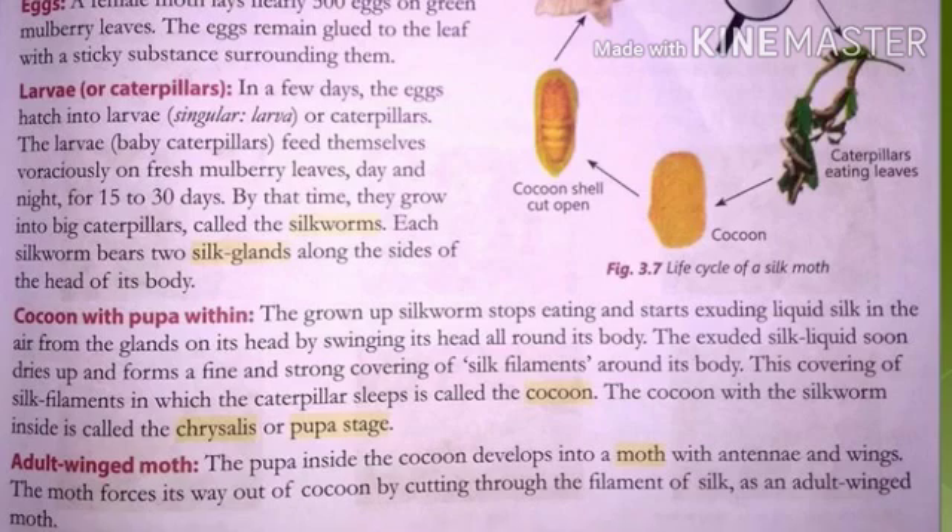The life cycle starts with the eggs. A female moth, which is an insect, lays 500 eggs on green mulberry leaves. These eggs remain glued — that is, they stick to the leaves — by a sticky secretion. The next stage is larva or caterpillar.